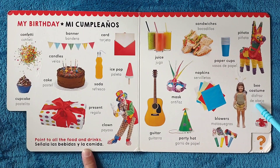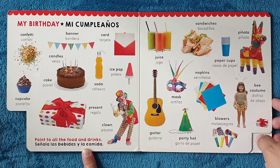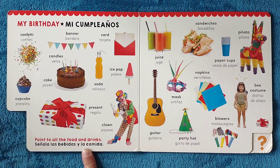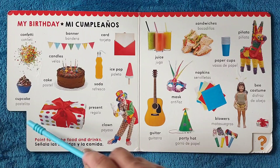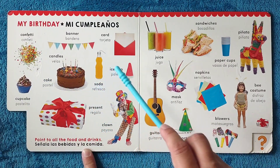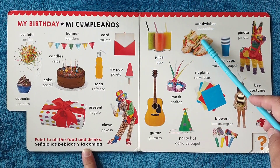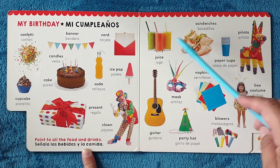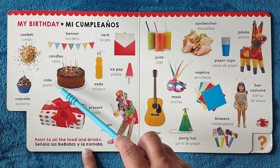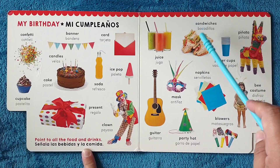Bee costume, disfraz de abeja. Point at all the food and drinks. Señala las bebidas y la comida. Cupcake, cake, soda, ice pop, juice, sandwiches. Pastelito, pastel, refresco, paleta, jugo, y bocadillos.